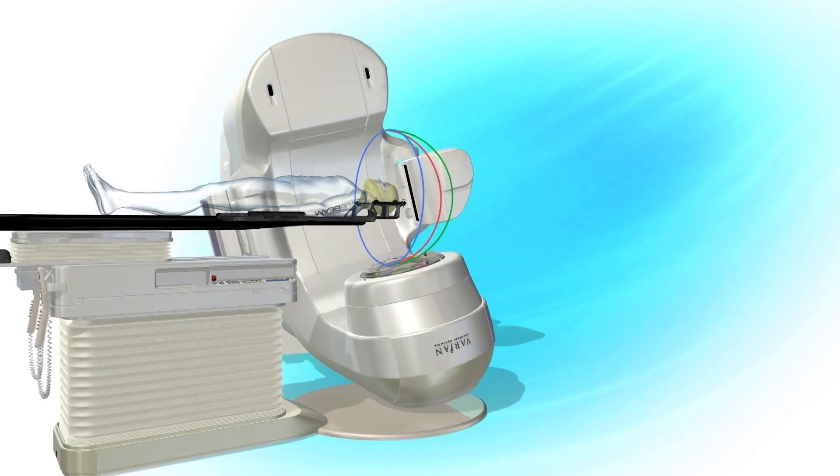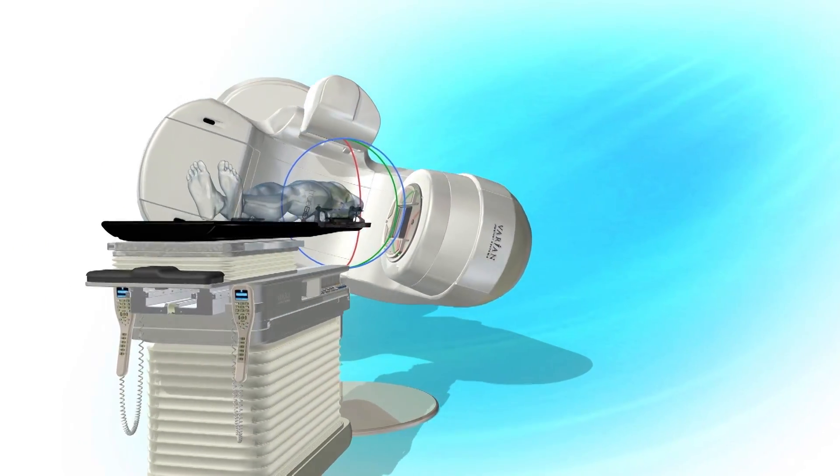We use computer tools and sophisticated delivery systems to sculpt radiation dose to conform tightly to the tumor while sparing all the normal tissues, to avoid making the patient sicker during radiation therapy. The goal is to kill the cancer with radiation while not creating side effects.